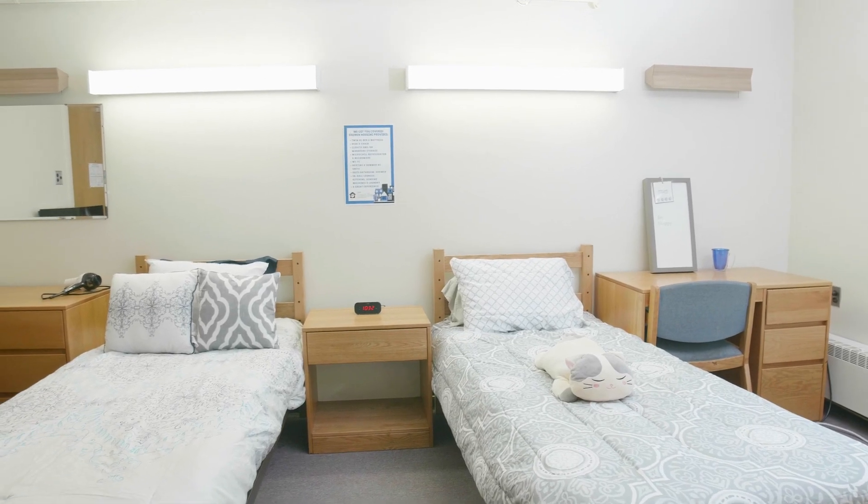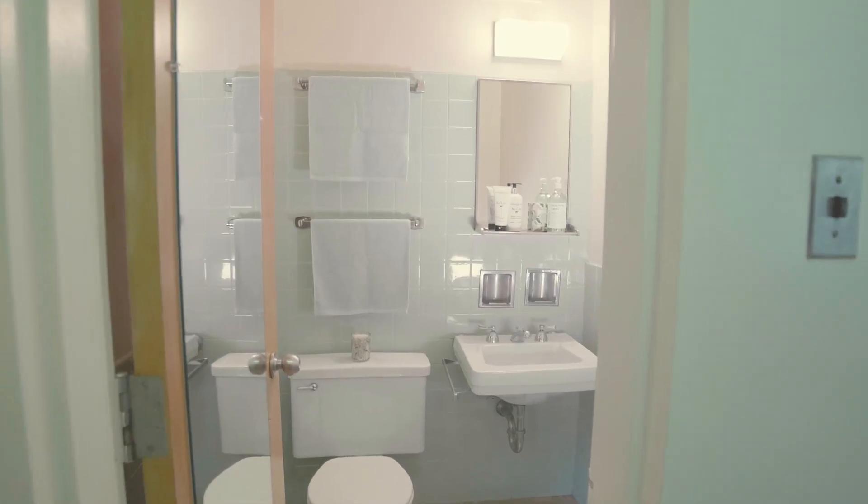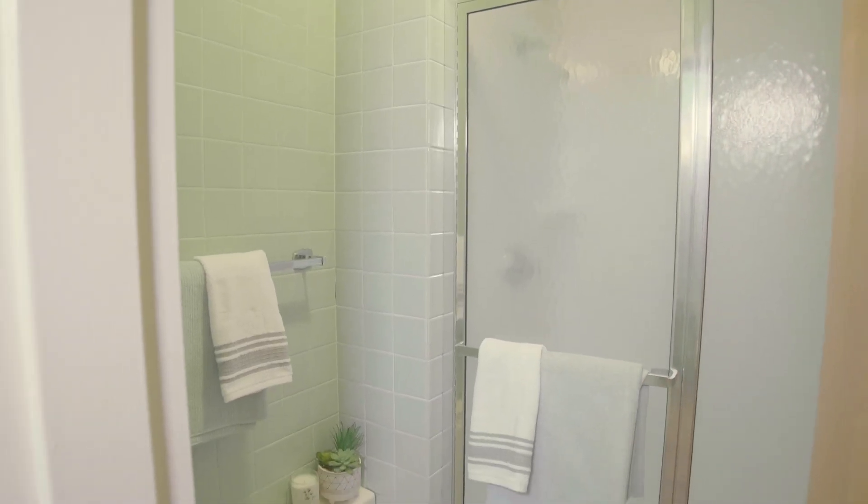The suites in Canavan Hall have two rooms that are connected in the middle by a bathroom. In Canavan, there is no need to share a communal bathroom as they are specific to each suite. This is one of the aspects that makes Canavan Hall unique.